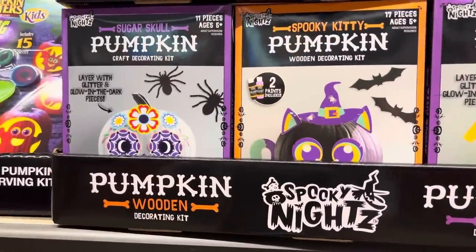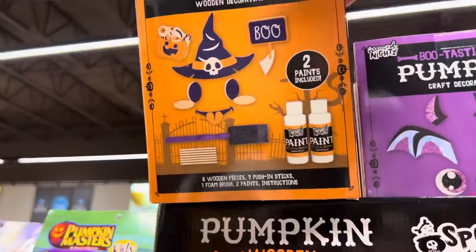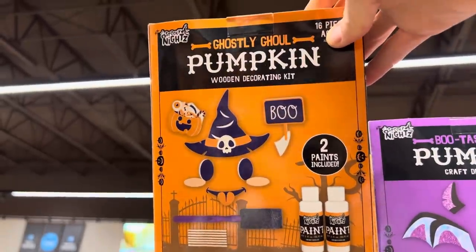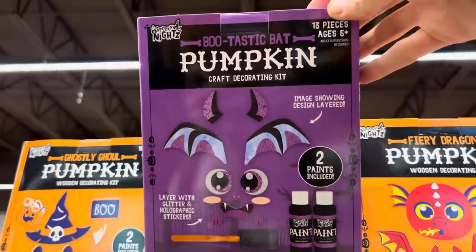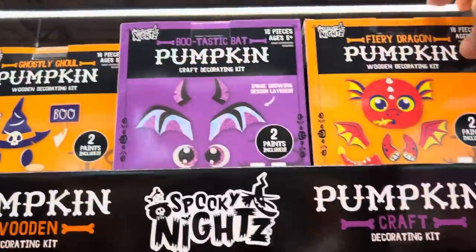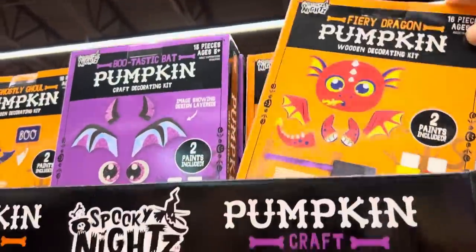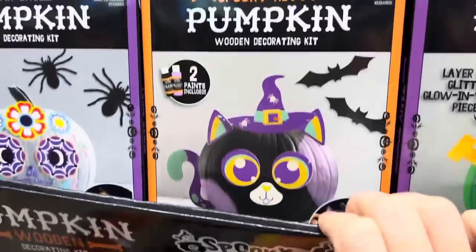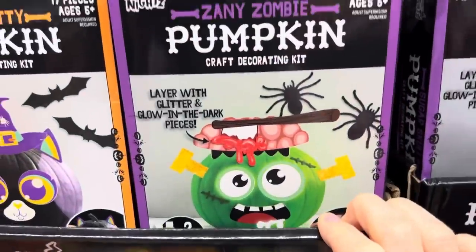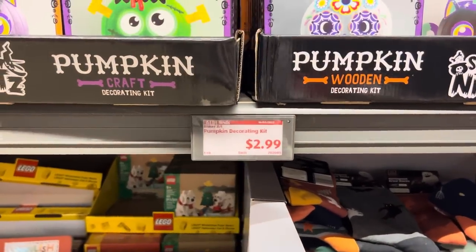Some craft decorating kits for your pumpkins — all of this helps you do the ghostly ghoul, the bootastic bat, the fiery dragon, the sugar skull, the kitty cat, and the zany zombie. You put this on the pumpkin instead of cutting into it, which is brilliant. Those are $2.99 — not bad at all.